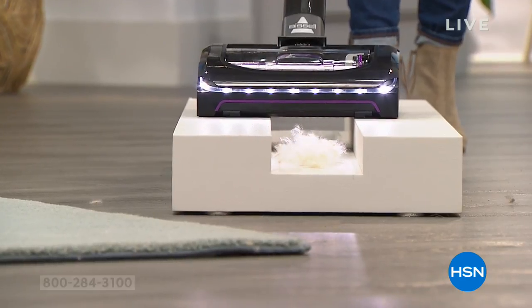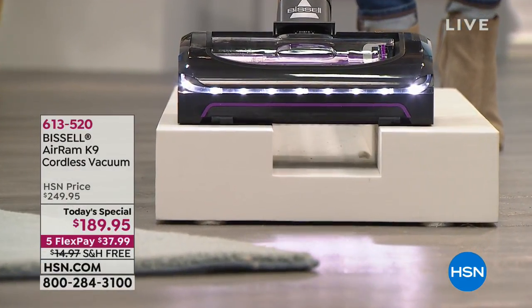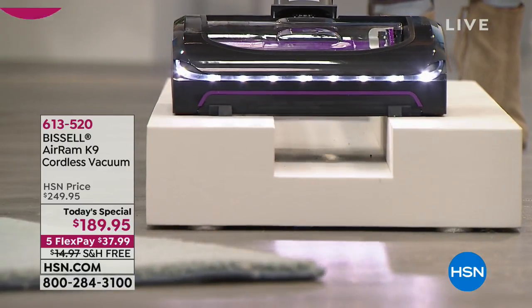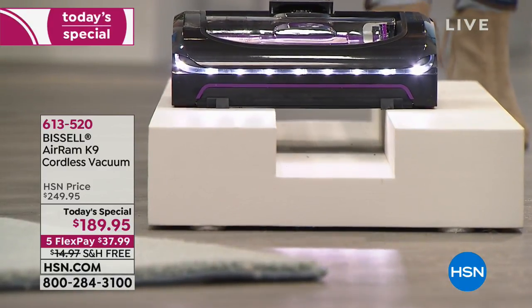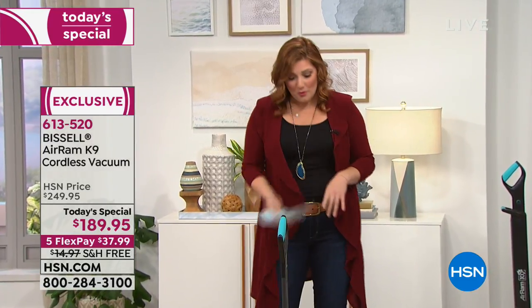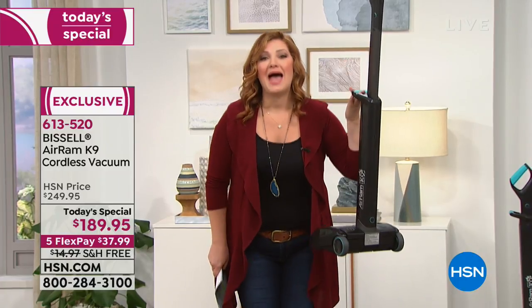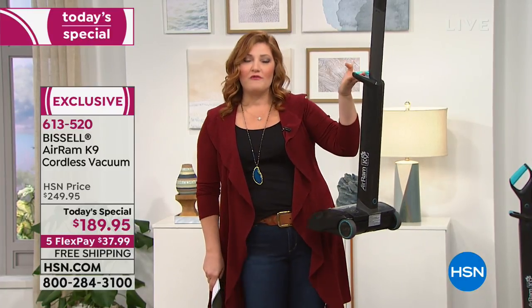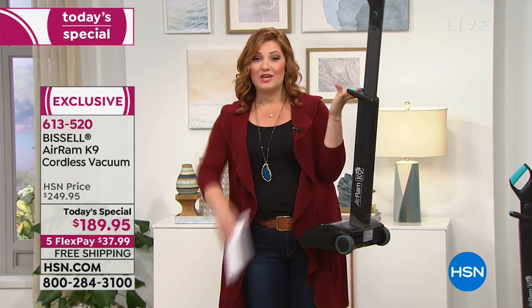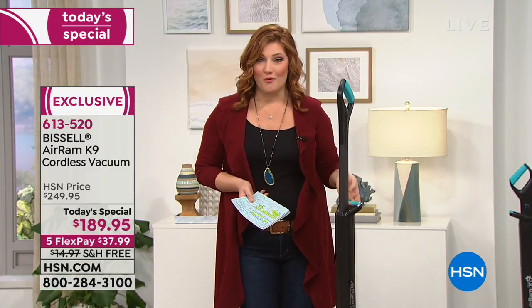When we think about vacuuming, typically you think to get power it has to be corded, it has to be plugged in. Not with our Air Ram K9 unit. This is compact, it is portable, it is lightweight — it weighs eight pounds. You can have power for up to 40 minutes vacuuming around your home, and the best part is there is no cord whatsoever.